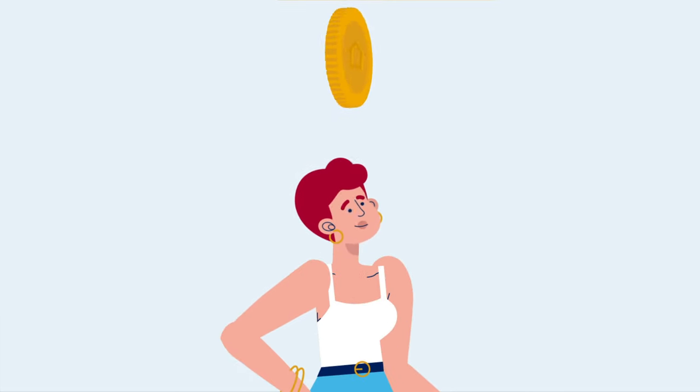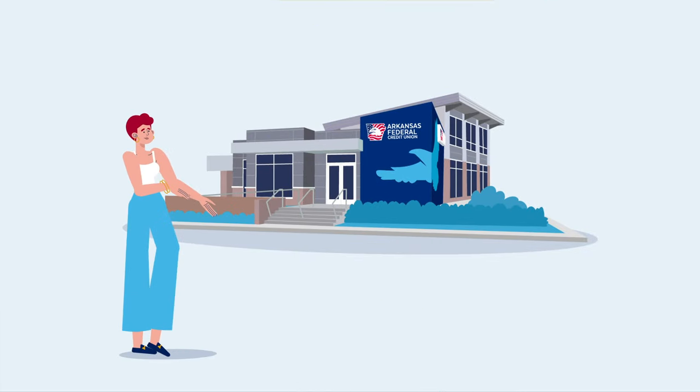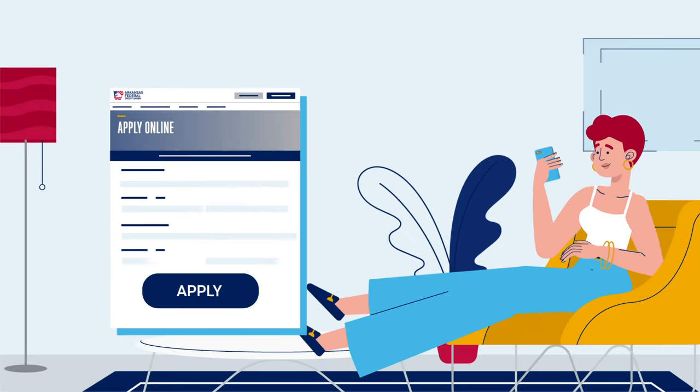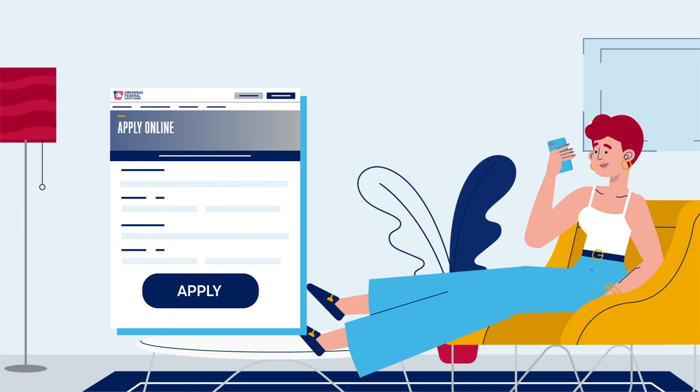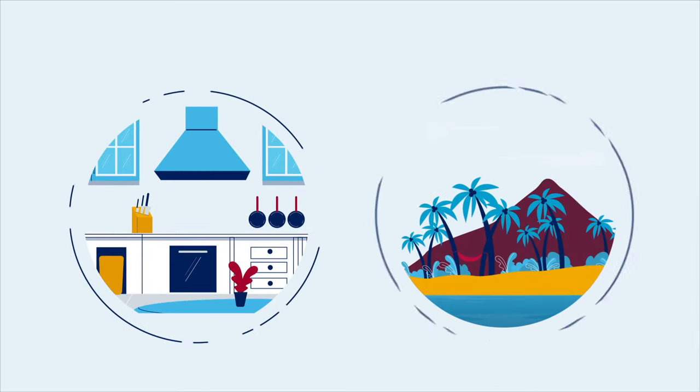Take advantage of the equity you've already established in your home. Now let your home do the hard work for you. Access funds with a home equity loan from Arkansas Federal. Apply online and, once approved, borrow up to 95% of your home's value to use for remodeling, vacations, and more.